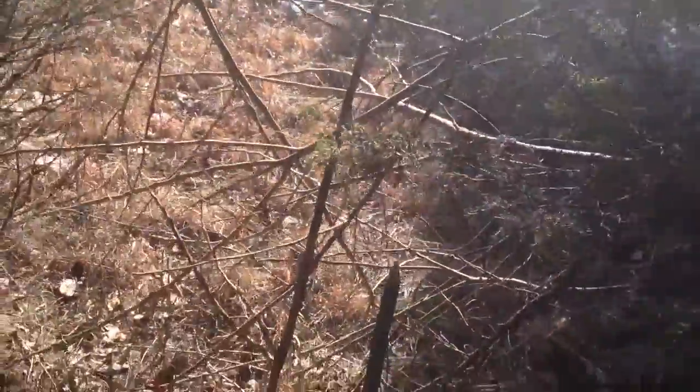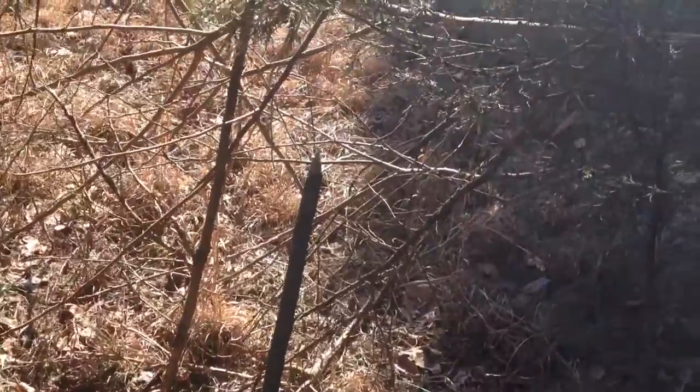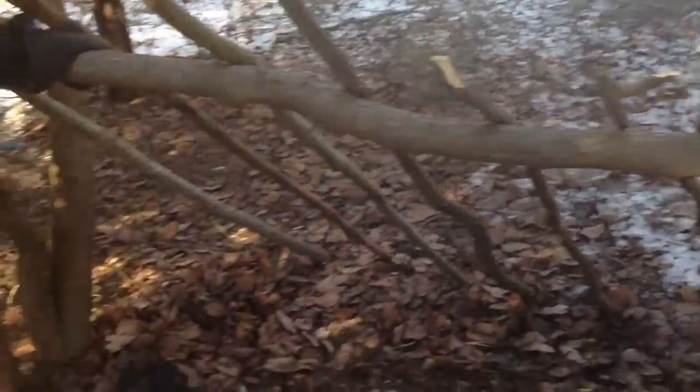We have this over here where if someone tries to run through there, or an animal or whatever, it won't really be able to. We still have a long way to go — we're gonna get a bunch of thorns from back there behind the shelter and thorn it up.